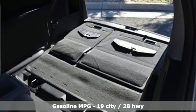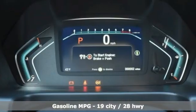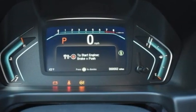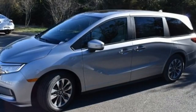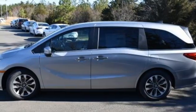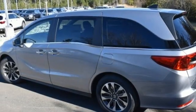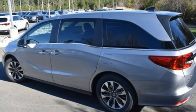Memory exterior door mirror settings. Front heated leather bucket seats. Streaming audio. Auto-dimming rearview mirror. AM-FM satellite radio. Remote engine start. Dual zone climate control. Automatic transmission. Power sliding and tilting sunroof. Digital instrument gauges. And V6 engine.